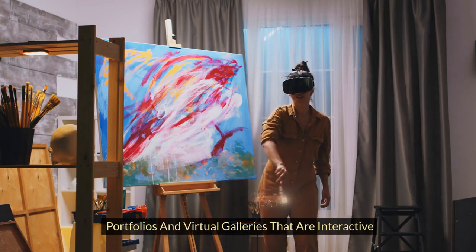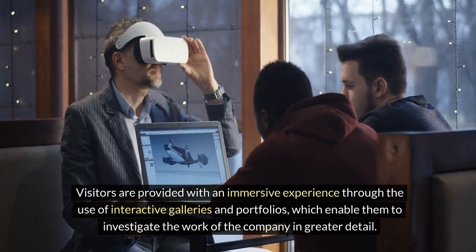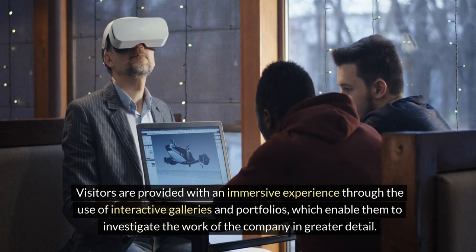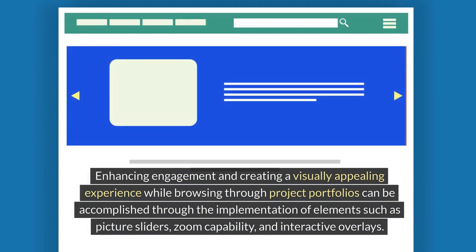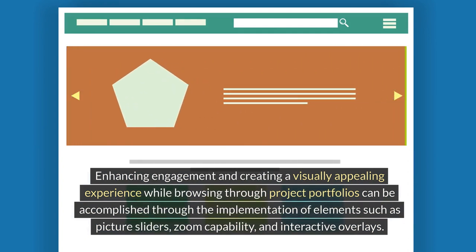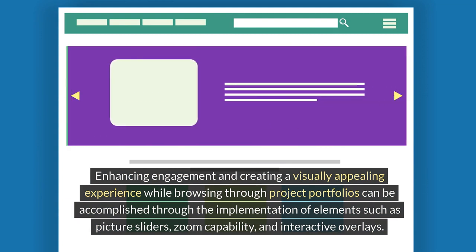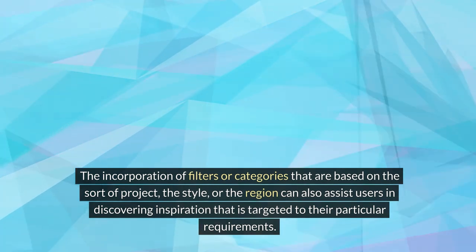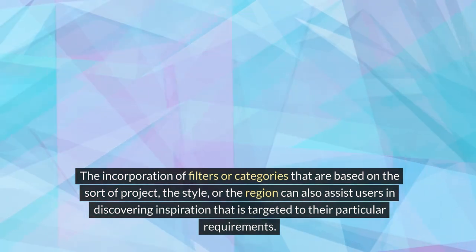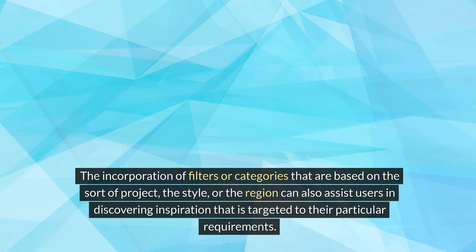Portfolios and virtual galleries that are interactive. Visitors are provided with an immersive experience through the use of interactive galleries and portfolios, which enable them to investigate the work of the company in greater detail, enhancing engagement and creating a visually appealing experience. Browsing through project portfolios can be accomplished through elements such as picture sliders, zoom capability, and interactive overlays. The incorporation of filters or categories based on the sort of project, style, or region can also assist users in discovering inspiration targeted to their particular requirements.